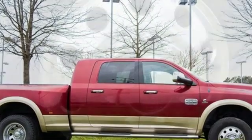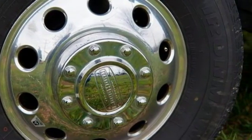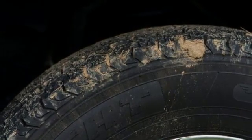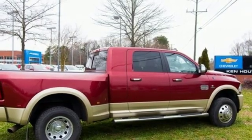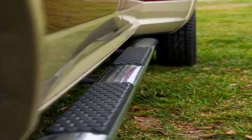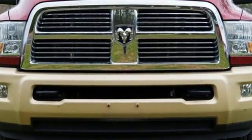It comes with all the amenities you need: automatic transmission, electronic shift on the fly, driver selectable mode, trailer brake controller, external memory control, remote engine start, heated and ventilated leather bucket seats, aluminum wheels, heavy duty shocks, auto dimming rear view mirror, and power heated mirrors.